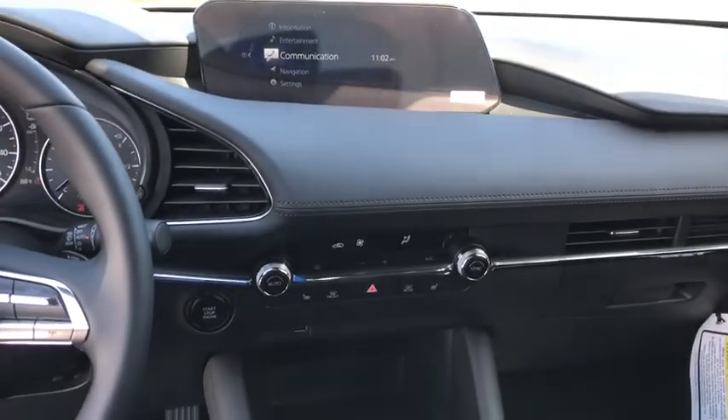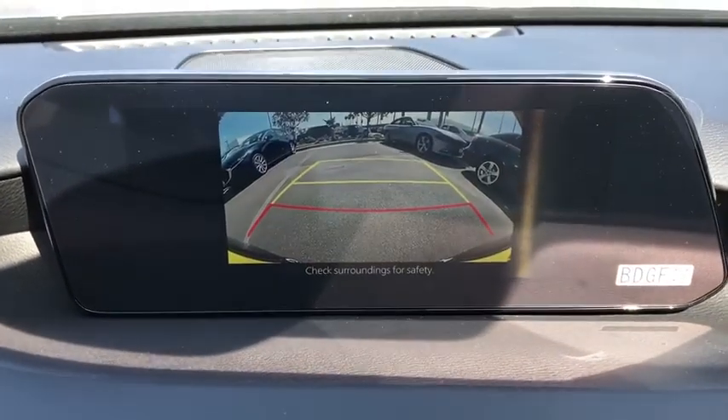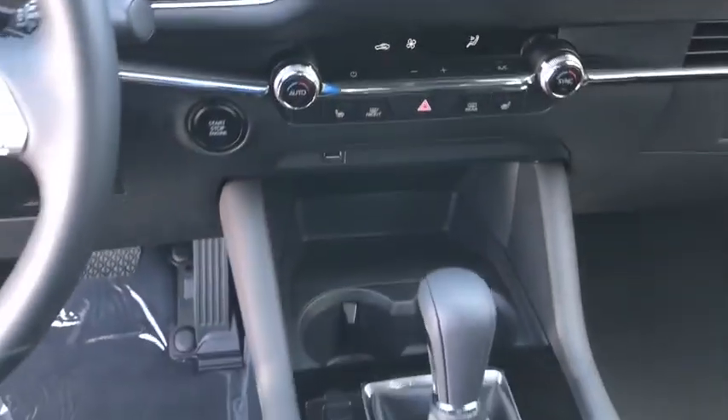Electronic stability control, heated front seat, power windows, compass, rear window defroster, trip computer, leather seat, brake assist, overhead console.